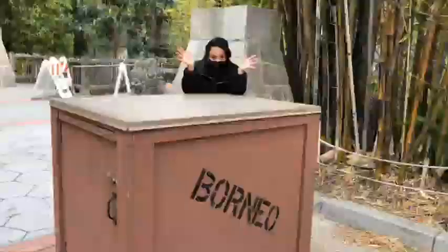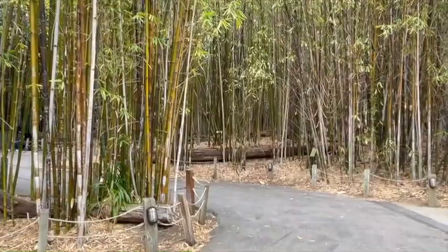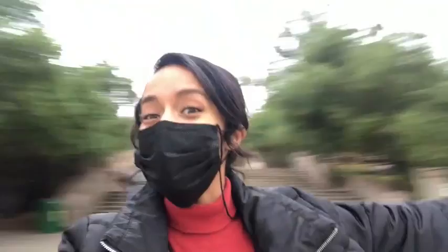I guess it's lunchtime for the orangutan too — guess I'll go have some lunch as well. Well, my friends, that's it for today. It's time to say goodbye. Thank you so much for visiting the zoo with me. We'll see you next time. Bye!